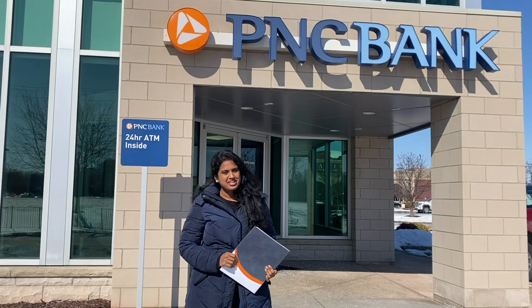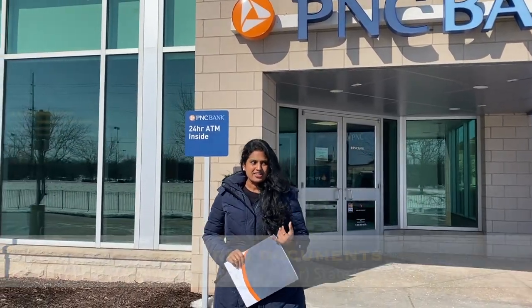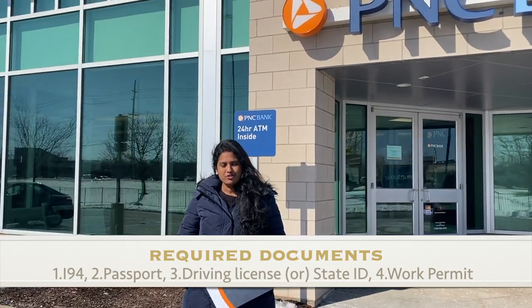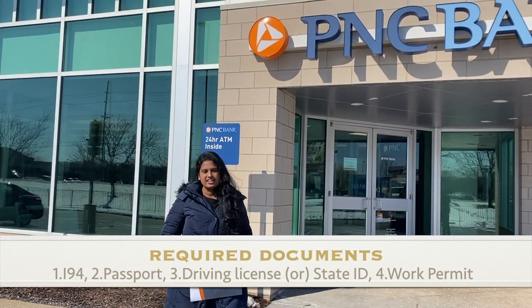What documents do you need? The first one is I-94, Passport, Driving License and State ID.